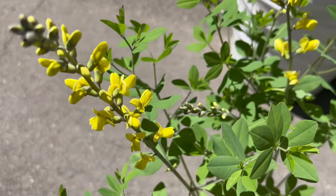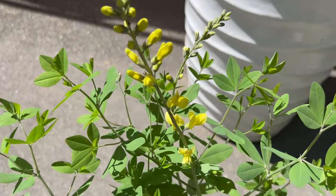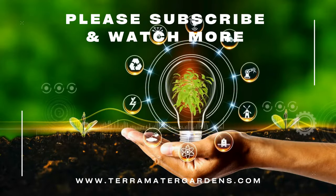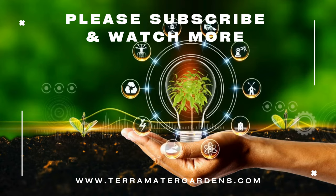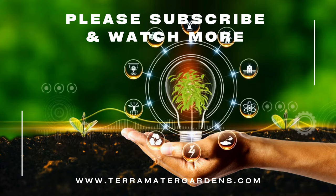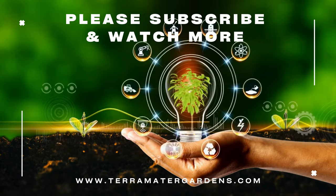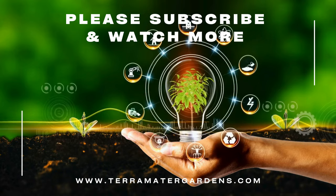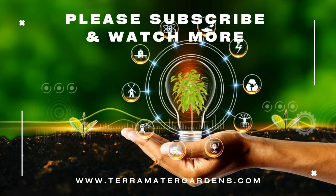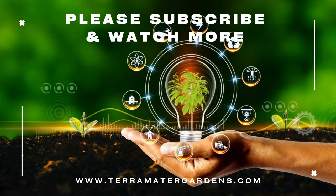While false indigo is primarily grown for its ornamental value, some species have been used in traditional herbal medicine for their purported medicinal properties. However, there is limited scientific evidence to support these medicinal uses, and it is not typically consumed by humans or animals. Instead, false indigo is valued for its aesthetic appeal and its ability to attract pollinators like bees and butterflies to the garden. Its nectar-rich flowers provide a valuable food source for these beneficial insects, helping support local ecosystems and promoting biodiversity.